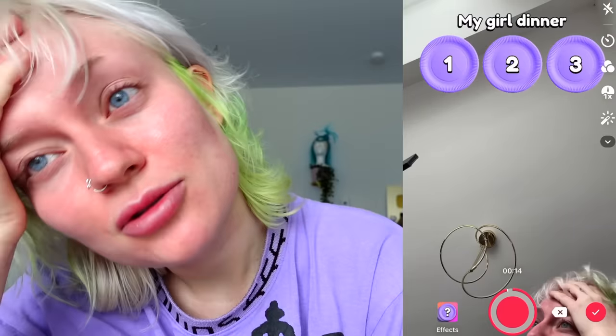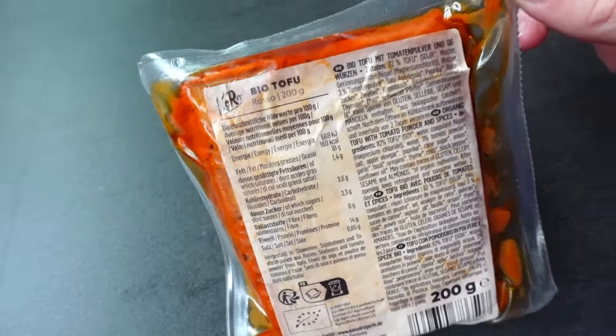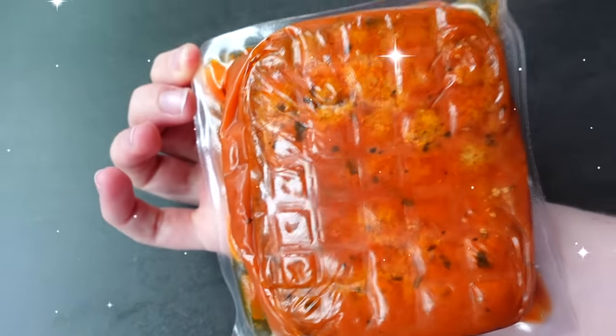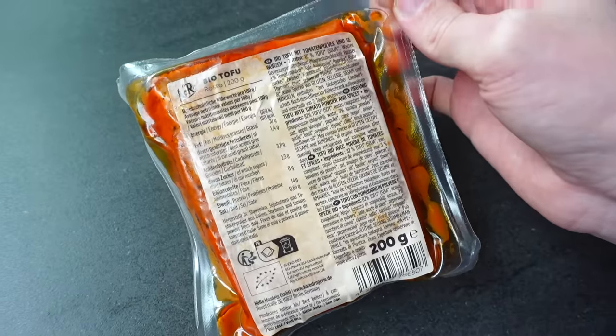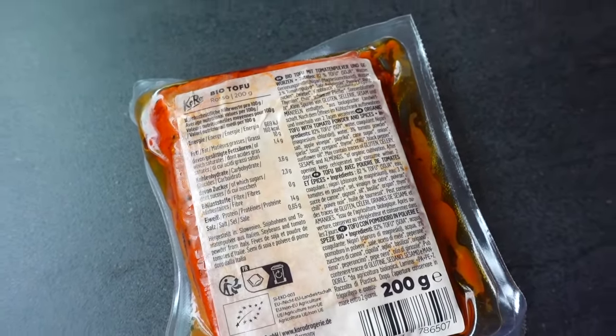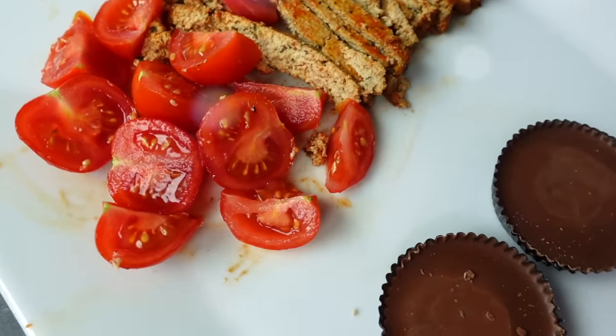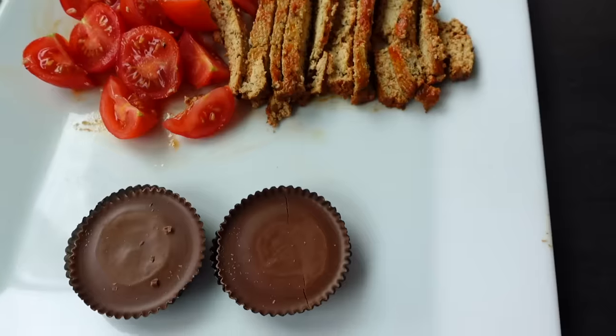That's my breakfast — I said no redos! Let's prepare our girl breakfast. The filter didn't specify what kind of tofu, so I got this rosso tofu. It just said cold tofu, so it's okay if it has some flavor. Here is my girl breakfast. Honestly, looking at it now I think it could be worse. Bon appétit! To be honest, I have a little bit of a tofu-soy issue.